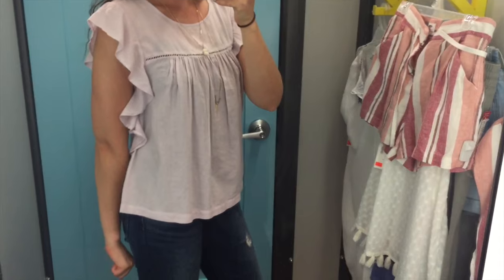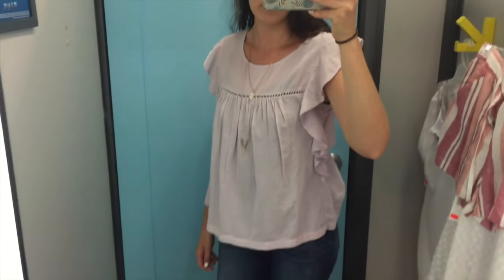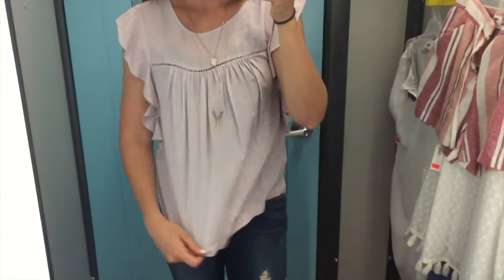The next thing was this lilac top that I just think is really fun and cute and kind of baby dollish, but will look really good with a pair of skinny jeans, white skinny jeans, white shorts, a skirt, or anything like that. It would be really easy to pair and dress up an outfit or just to look cute casual.